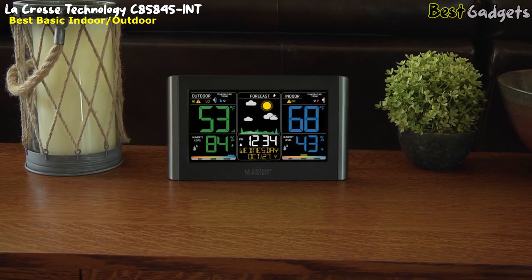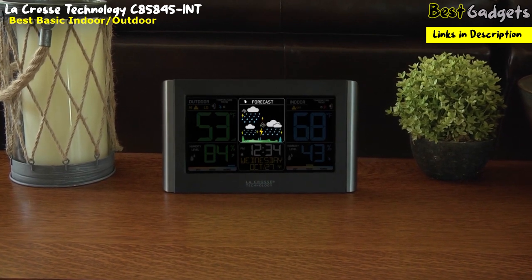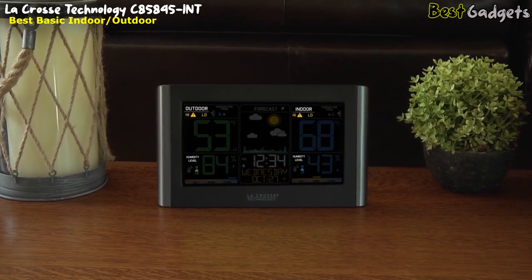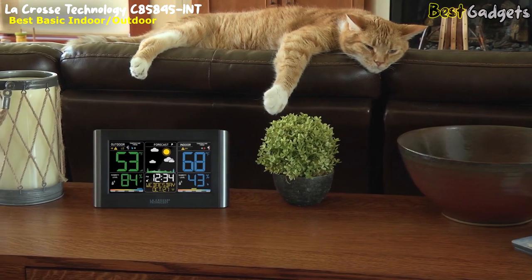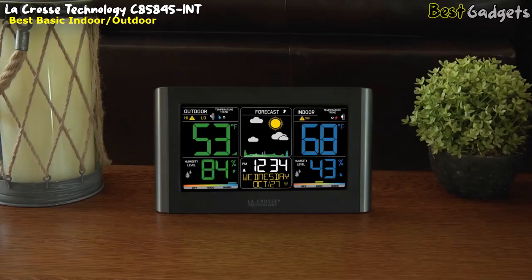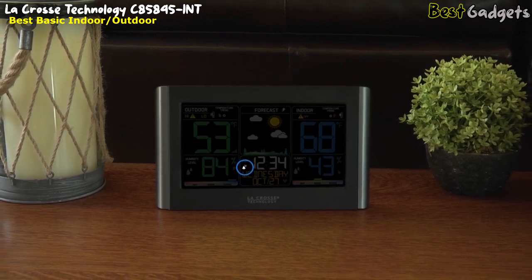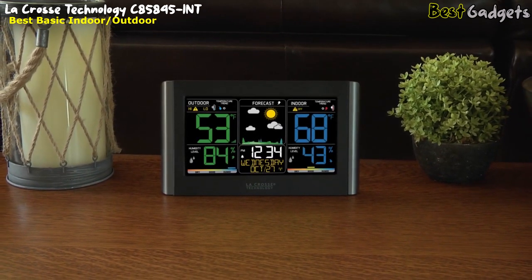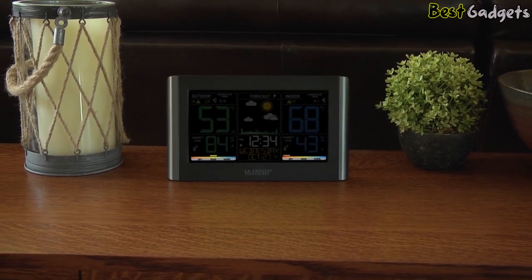Plan your day around your weather using the station's dynamic forecast icons. Reacting to changes in barometric pressure, these icons adjust to represent your forecast for the next 6 to 12 hours. The station also lets you set custom high and low temperature and humidity alerts for both indoor and outdoor readings. Other key features include atomic time and date setting that automatically adjusts for daylight saving time, an easy-to-use time alarm with snooze, trend arrows for temperature and humidity, an adjustable backlight, and indoor and outdoor comfort level indicators.